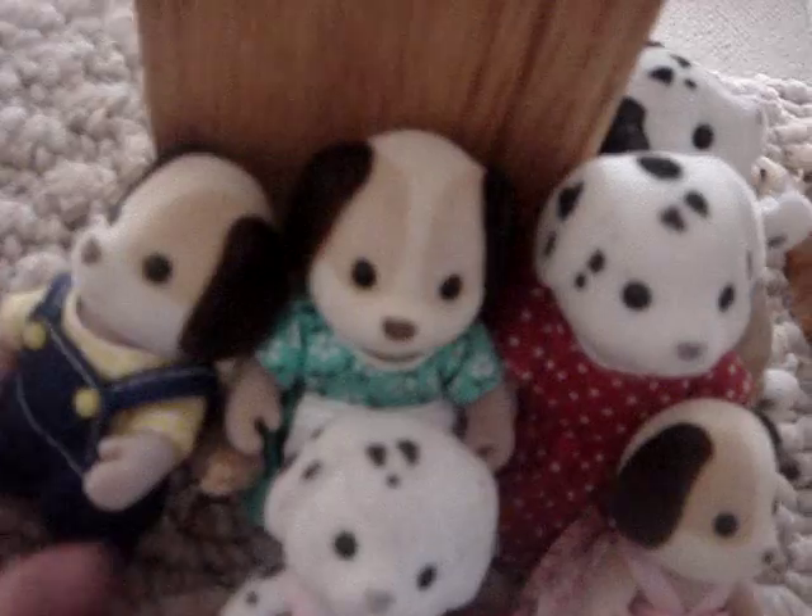Spot, Antonia, Daisy, Percy, Maggie, Isabella, and Duchess.